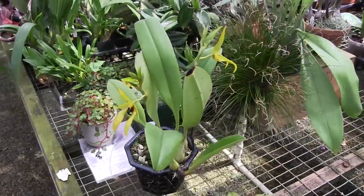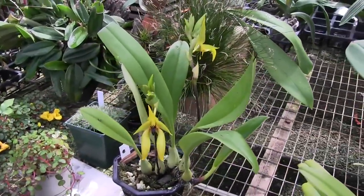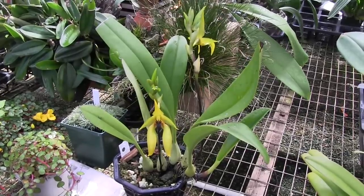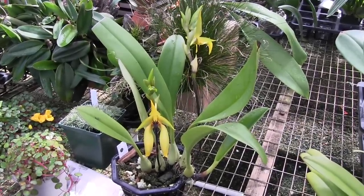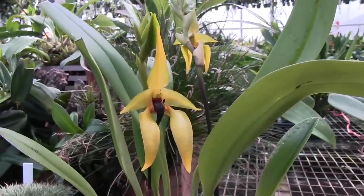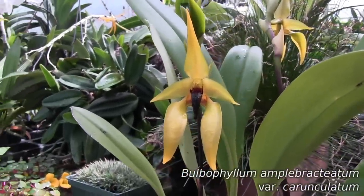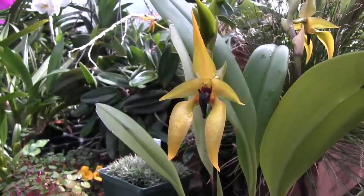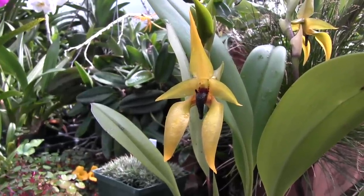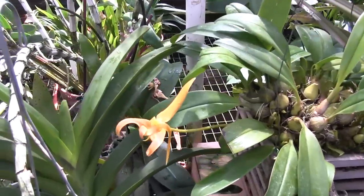Next door to my orchid collection is the collection of Joe, who is a perpetual wanderer on Instagram. He's got a cousin of my Bulbophyllum Echinolabium — this is Carunculatum. You can tell they're related. He's got a couple of spikes on his, and the flowers are beautiful. I just wanted to show this guy off because it was so pretty.